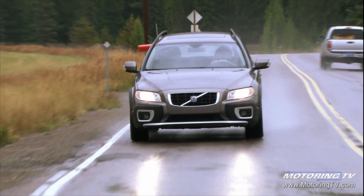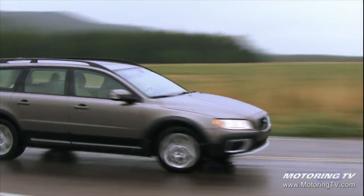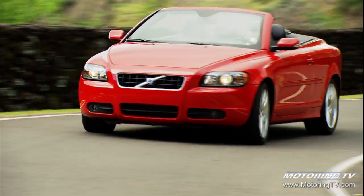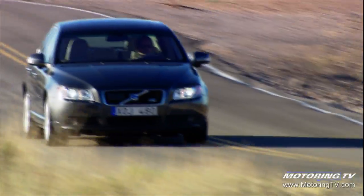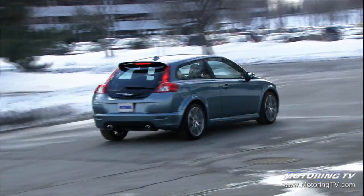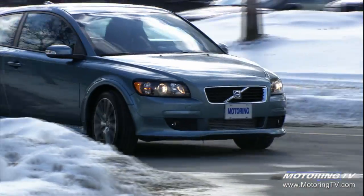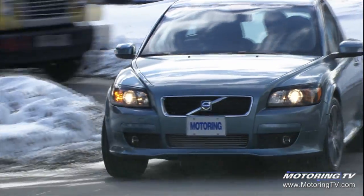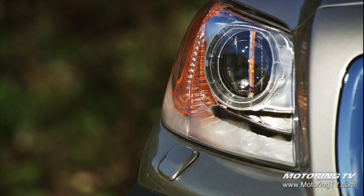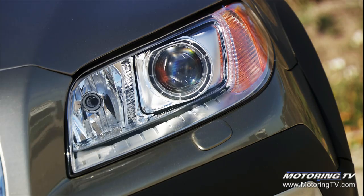Volvo is undergoing a big rejuvenation of our product portfolio, which started last year with the introduction of our retractable hardtop convertible, the C70. Then we began the year with the launch of our flagship sedan, the Volvo S80, followed by an all-new entry, the smallest of our vehicles, the C30 hatchback. And now here we are with the launch of the XC70, so we're going to see an all-new portfolio of products within the Volvo brand.